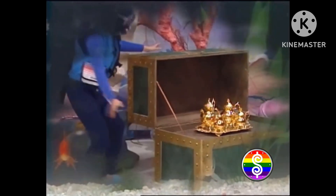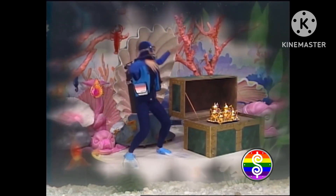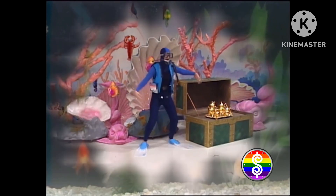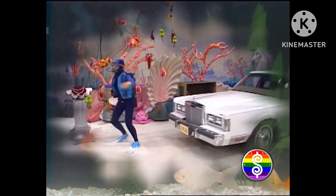Suddenly, Jacques senses something unexpected. Could it be? Yes, it is. It's the Great White, and it's heading this way. It's coming closer, closer. It's the Great White — Lincoln!